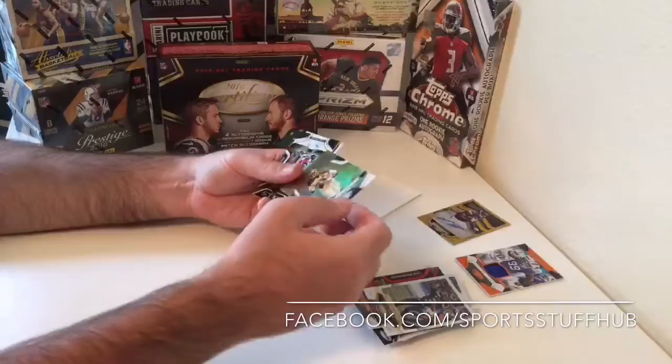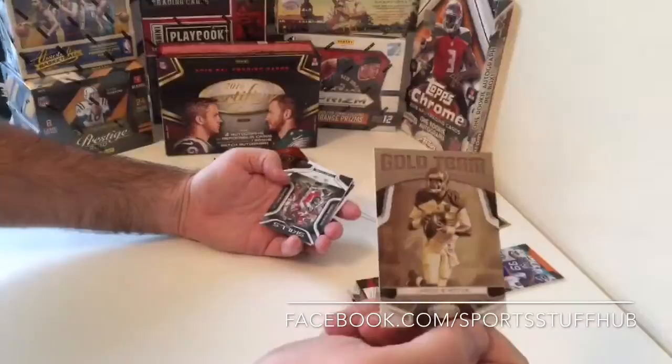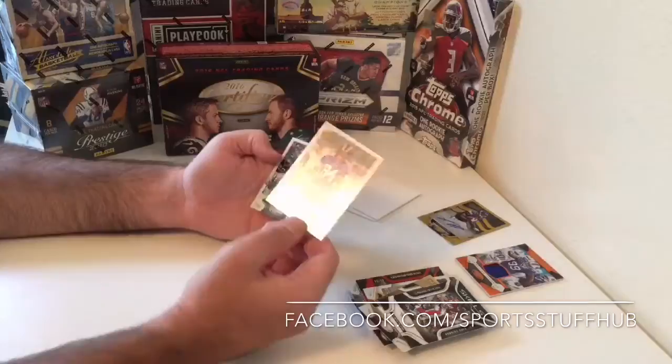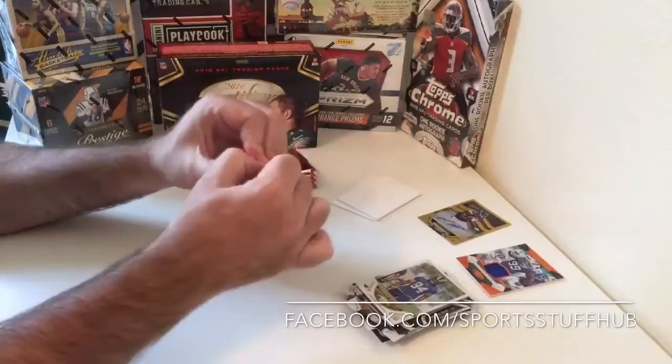We get a Jameis Winston Gold Team, not numbered — that's the Gold Team series. We get a Skills Devonta Freeman, a Tamaric Hemingway rookie, and then a Jameis Winston base.